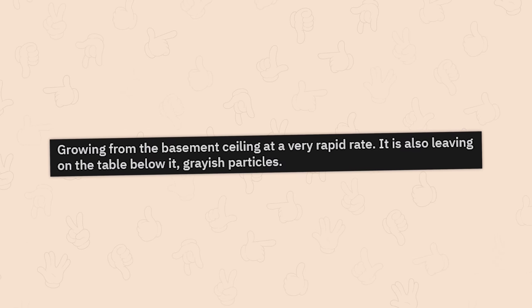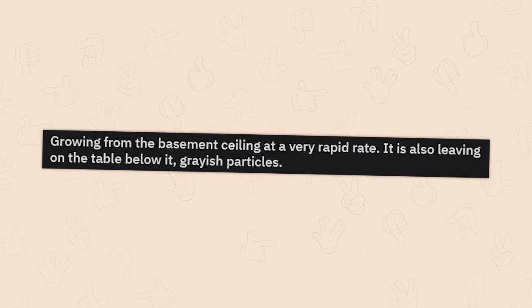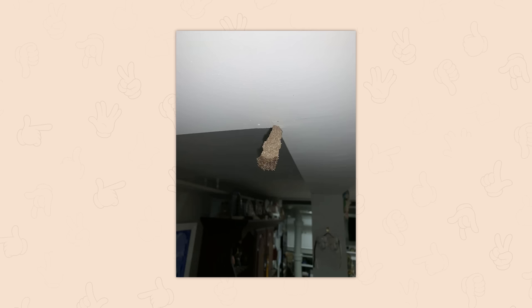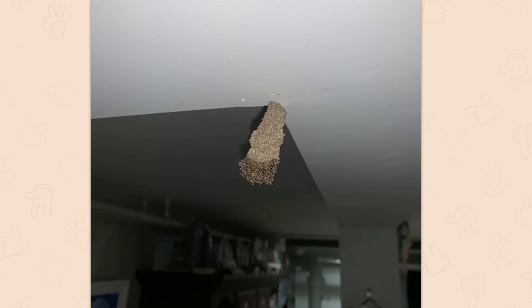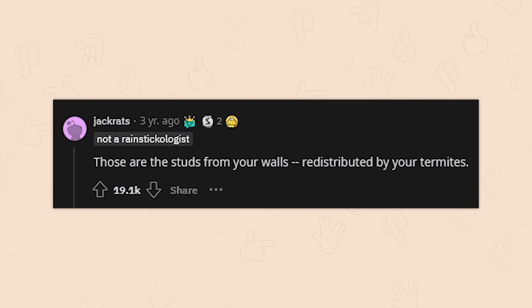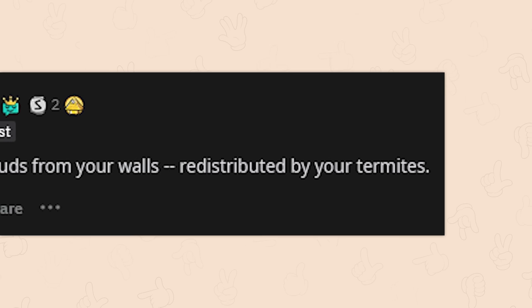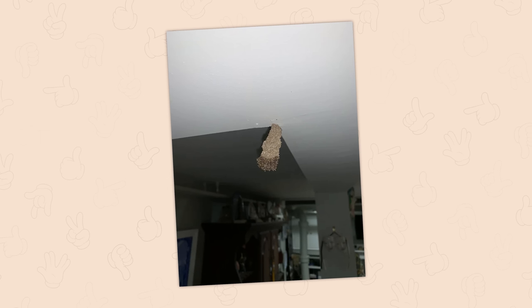Something growing from the basement ceiling at a very rapid rate, leaving grayish particles on the table below. Is that a fungus? Those are studs from your walls, redistributed by termites. Oh no. What's worse — a mushroom taking over your home or termites?